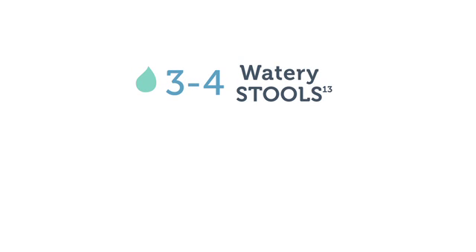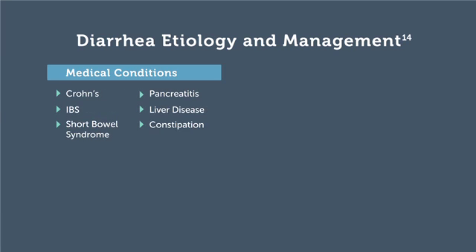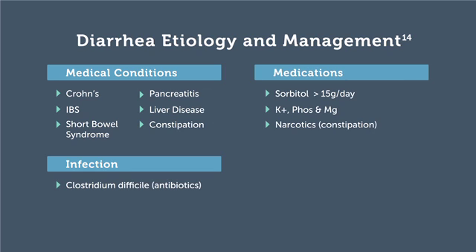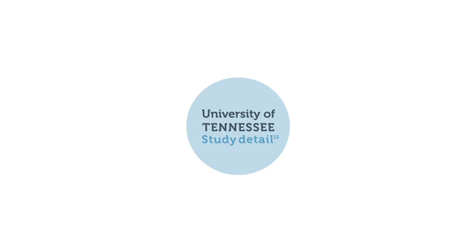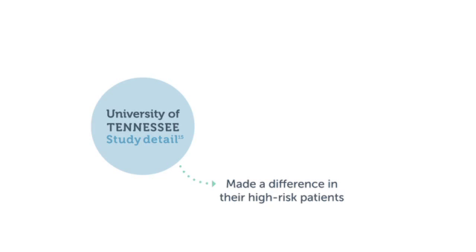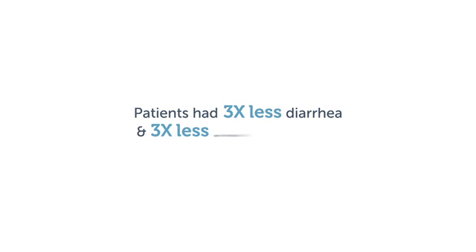Diarrhea is commonly recognized as three to four watery stools or fecal output of greater than 250 mLs per day. The etiology varies from medical conditions such as inflammatory bowel disease or infectious manifestations of bacterial overgrowth. Medications, particularly liquid medications containing sorbitol, can also lead to loose stools. Formula selection is important in managing diarrhea. The use of peptide-based diets, high in medium-chain triglycerides, with the addition of soluble fiber may be indicated. A retrospective study at the University of Tennessee in Knoxville found that formulas with a greater percentage of small peptides were better tolerated, resulting in three times less diarrhea and three times less use of rectal tubes.